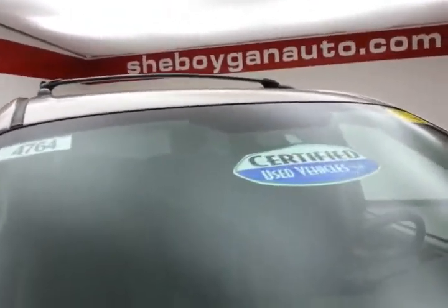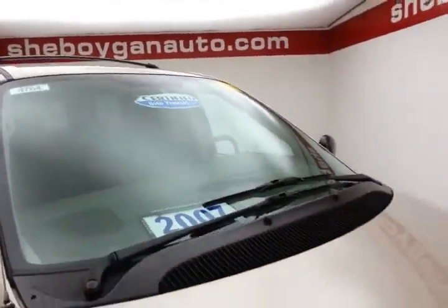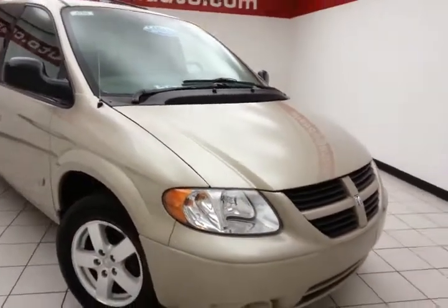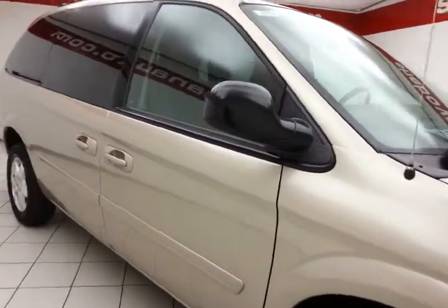After our rigorous inspection, it does qualify for our Certified Used Vehicle Program, giving you a three-month, 3,000-mile powertrain warranty, which also includes emergency roadside assistance, towing, rental reimbursement, and trip interruption service — all available nationwide.